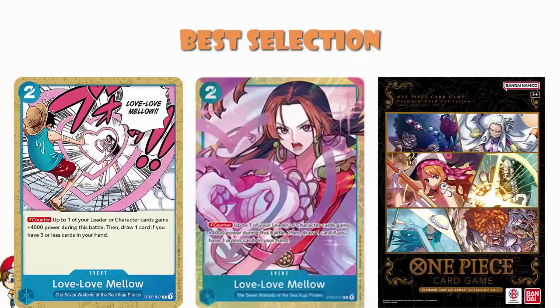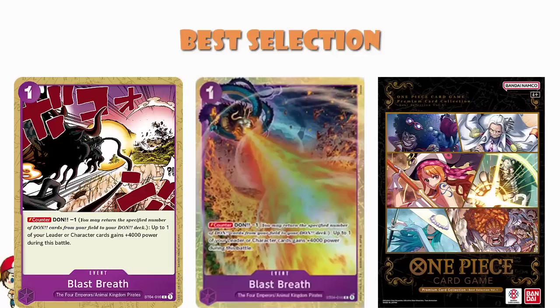So you've got Love Love Mellow — that is the blue card of choice here. Another card that sees a bunch of play. This is the counter: your leader or one of your characters gains plus 4,000 power during this battle, and then draw one card if you have three or fewer cards in your hand. The purple card chosen here is Blast Breath — a card that has been seeing play since it came out in Starter Deck 4. Counter: Don minus one, one of your leaders or characters gains 4,000 power. A 4,000 bump for one cost is good — so good that you also have to Don minus one because otherwise it would be too good.